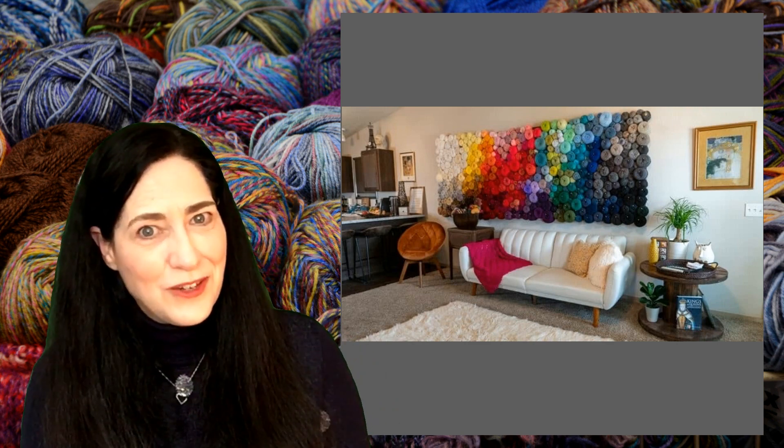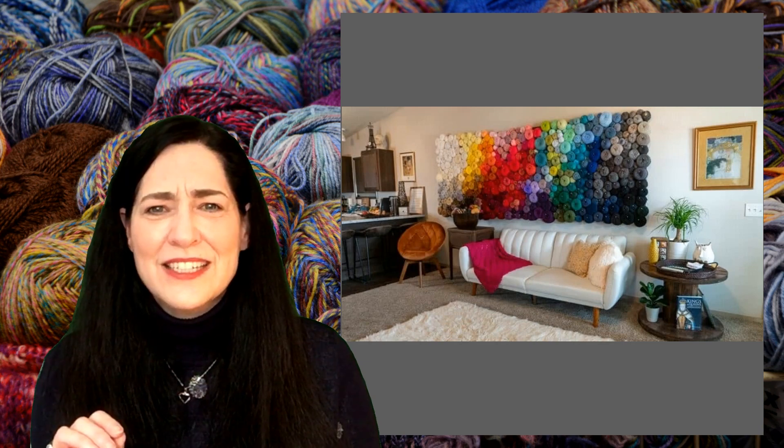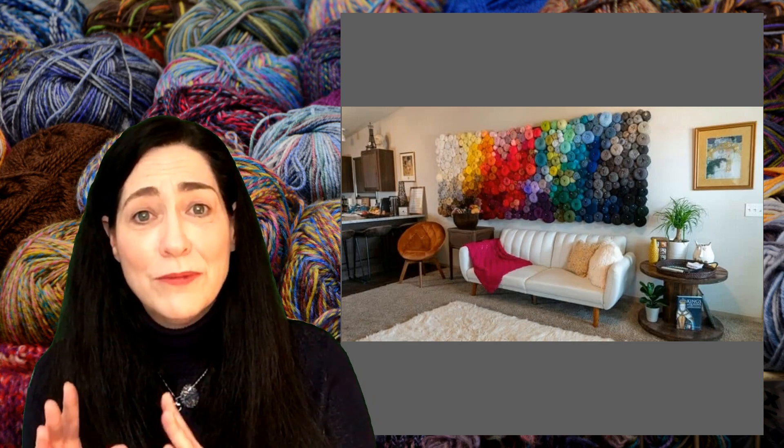Now the practical side of me says, are you actually going to use that yarn or is that just wall decor? Because if it is, how are you going to dust it? But then the other side of me says, shut up and look at that beautiful, beautiful yarn wall. It's absolutely gorgeous. I absolutely love this one — I can't imagine having it in my house, but it is absolutely beautiful.